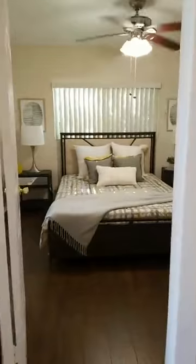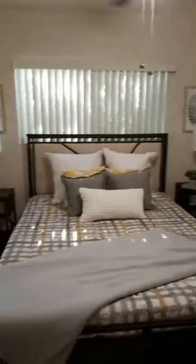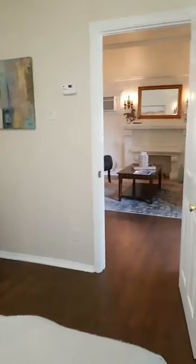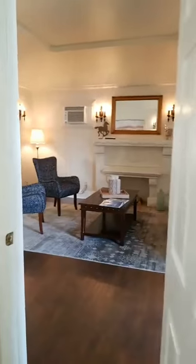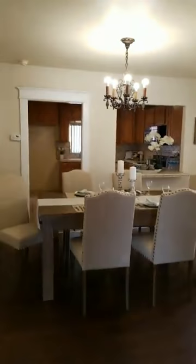This one is vacant, so this could be the one that you live in while you rent the other two — and the other two are occupied. Here we have a formal dining room. I just want to show you this detail work on this archway here — here's the dining room.